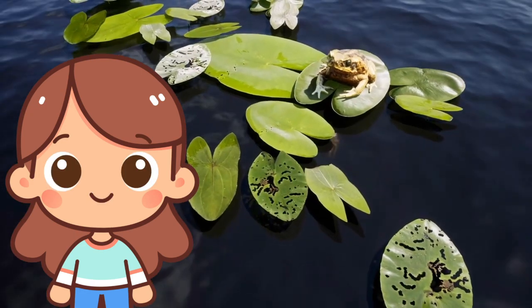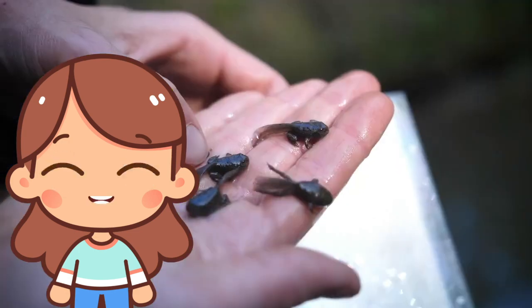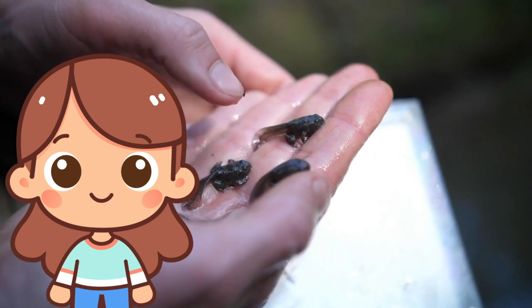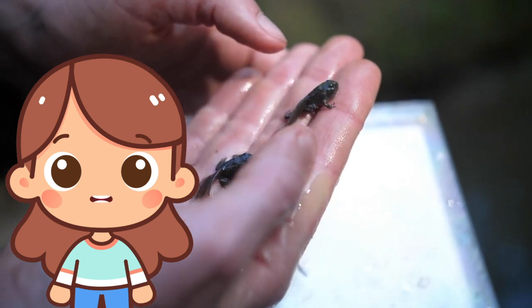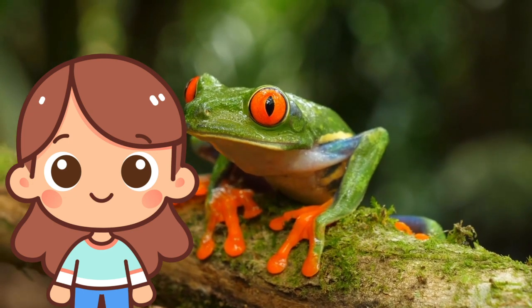F is for frog. Frogs are small, hoppy animals that live near water. They start as tadpoles and grow into frogs. They can jump really high and make a ribbit sound.